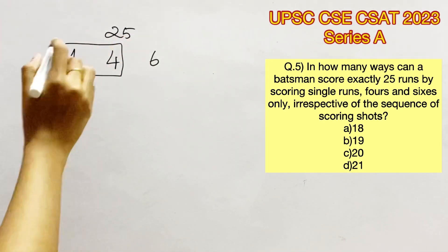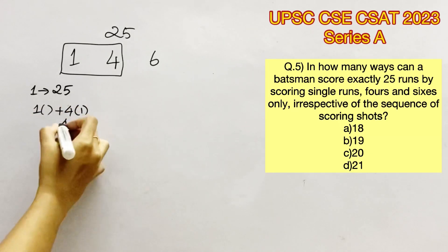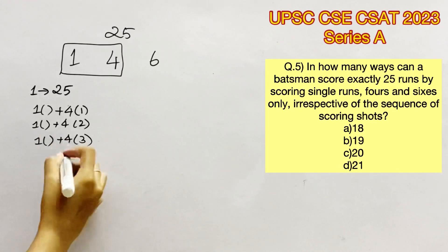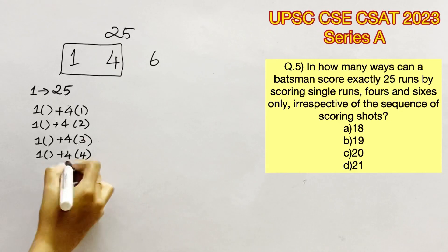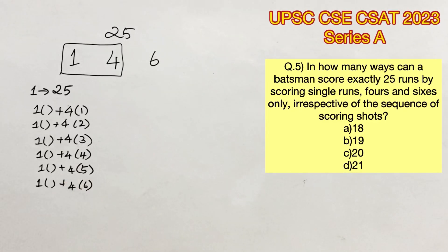Now let's consider the case where he has taken single runs and 4s alone. The possibilities are: 1 four (rest singles), 2 fours (rest singles), 3 fours (rest singles), 4 fours giving 16 (rest singles), 5 fours giving 20 (rest singles), and 6 fours giving 24 (rest is a single run). Seven 4s would give 28, which exceeds 25, so these are the only possibilities considering 4s and 1s.